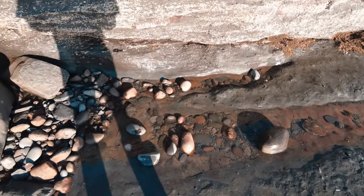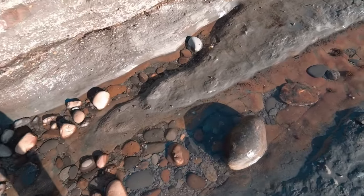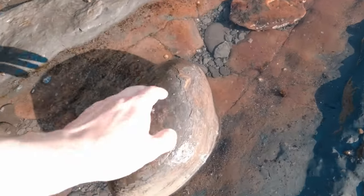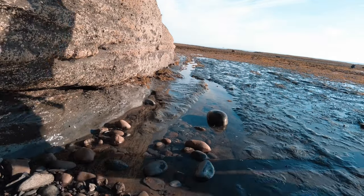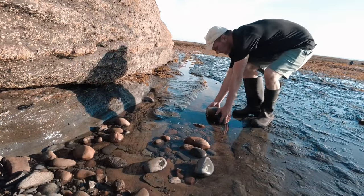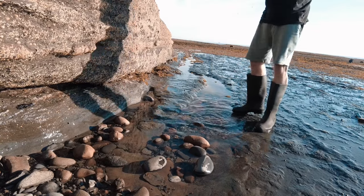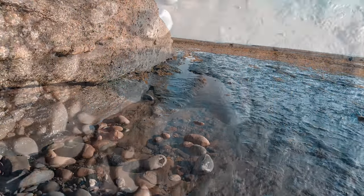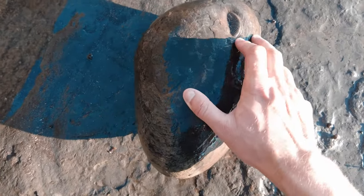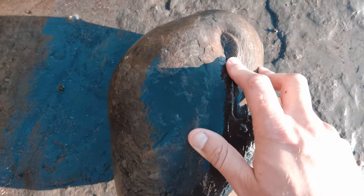I've just been walking along this part of the beach and I spotted this huge nodule laying in this rock pool. When I turn it over I notice there's a little hyposterous ammonite sticking out.